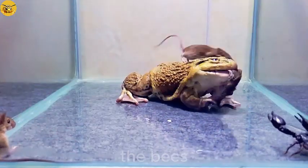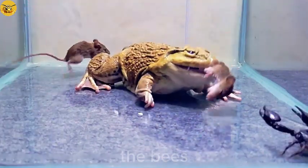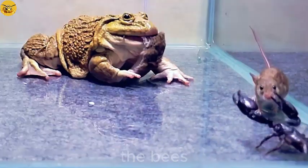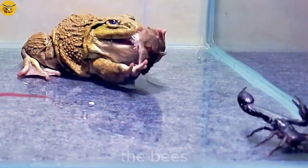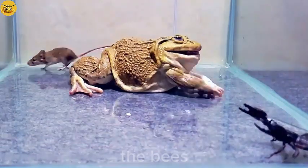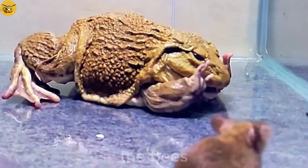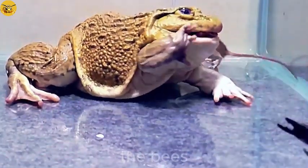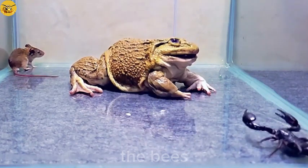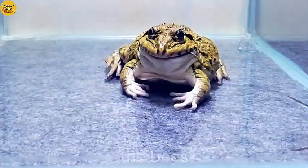Oh my god, the frog has a very sharp and dangerous tongue. Is this a bottomless cave that I can't see?